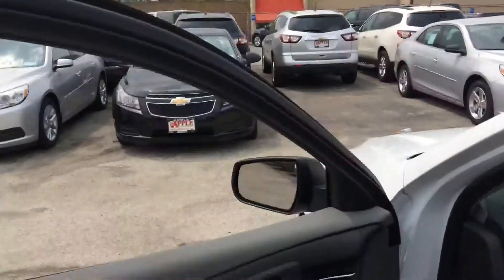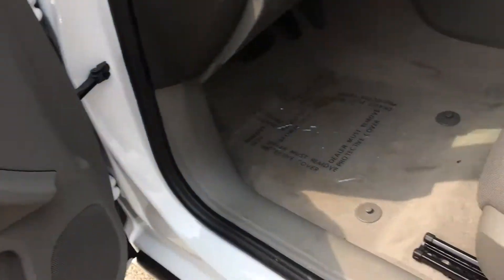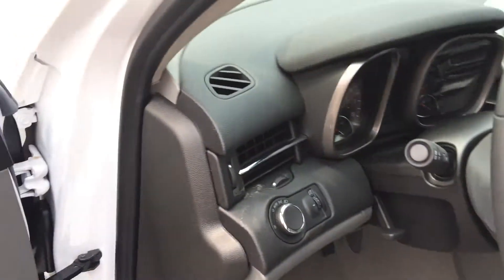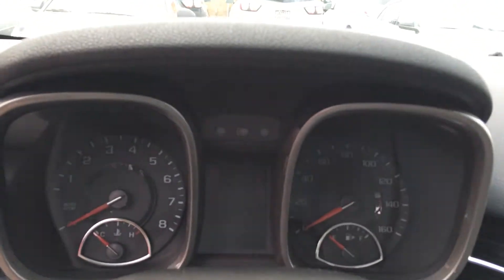You do have power windows, power mirrors, power locks, and some power seating. You have cruise control on the steering wheel, as well as Bluetooth, hands-free calling, and the radio controls.